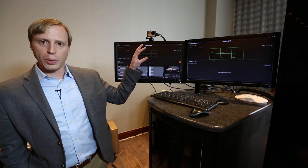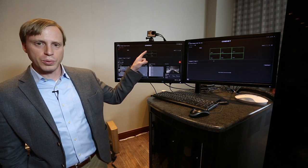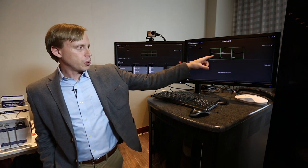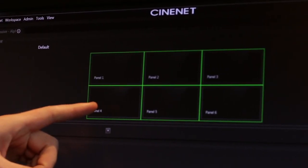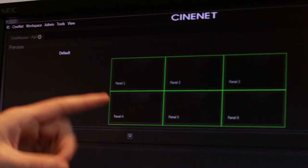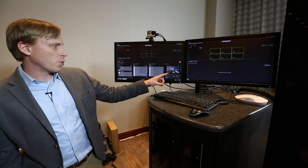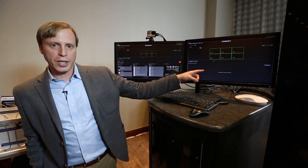The interface has four parts. You have your live area, which gives you a live preview of your content that's playing back on the wall. You have your preview area, which gives you the ability to queue up content and view it without it having to be on the video wall. You have your assets and controls, and then you have your timeline editor.